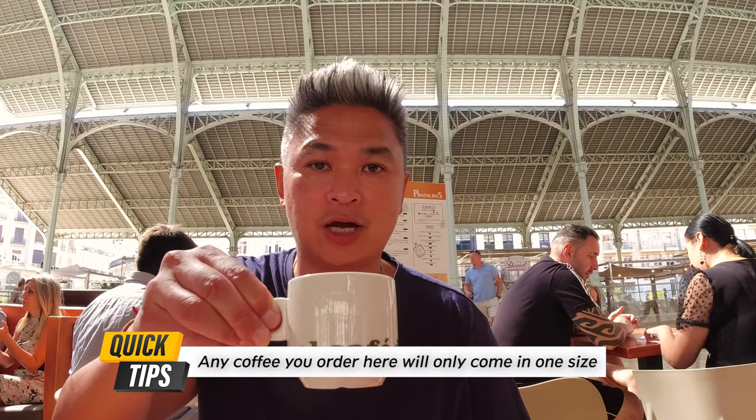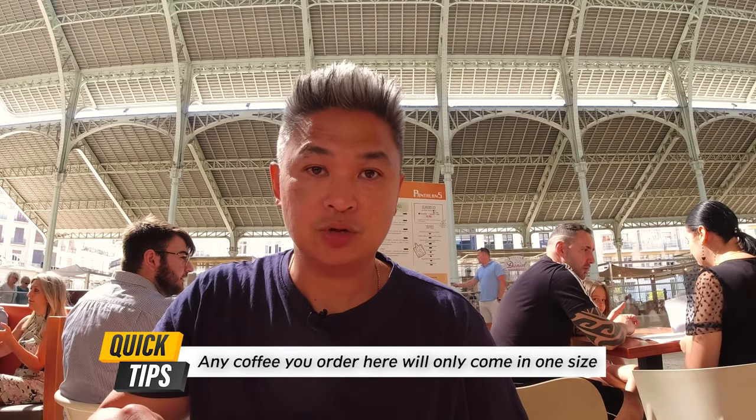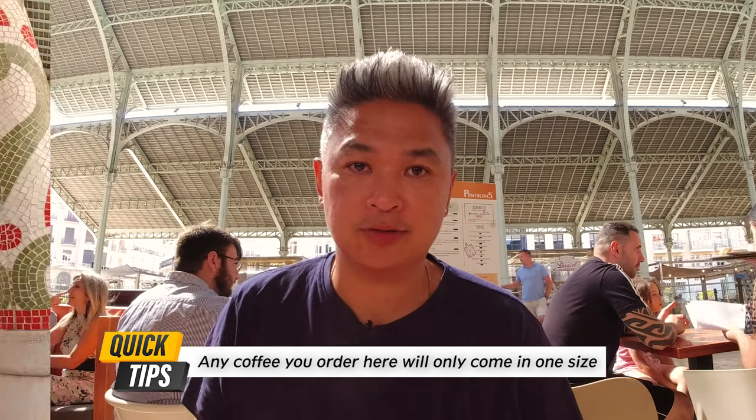Before I forget — the sizes of the cups are really, really small compared to the ones in the US. This is the Café Americano I have, which is espresso with hot water. You can't order sizes here; there are no sizes for coffee.